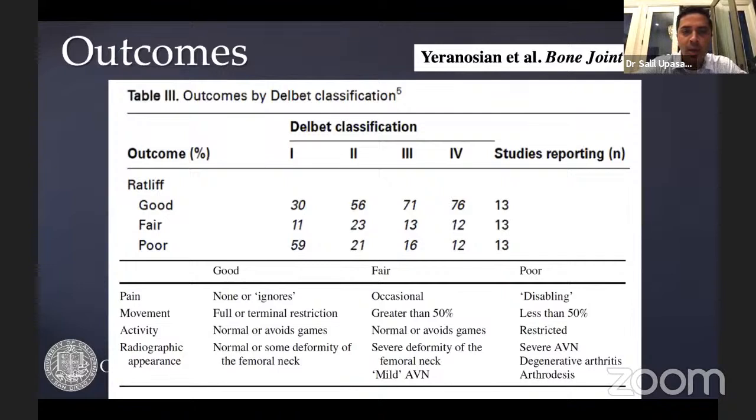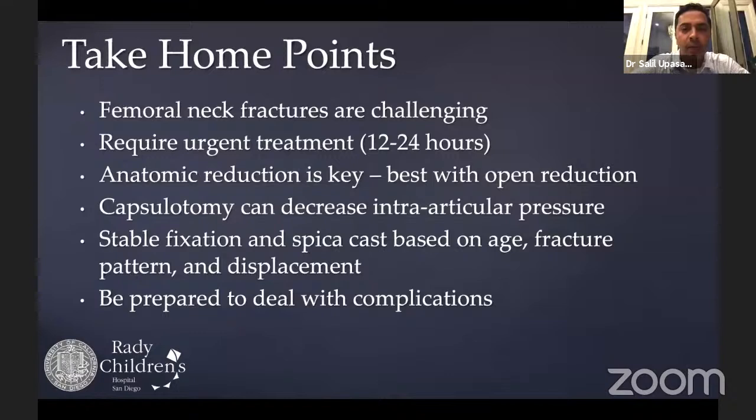In terms of outcomes, the Ratliff classification shows good, fair, and poor results, with Delbet Type 1 fractures having the most poor outcomes. Take-home points: these fractures require urgent treatment within 12 to 24 hours; anatomic reduction is critical and the 2 mm acceptance threshold is not recommended; open reduction is preferred; capsulotomy is important to decrease intraarticular pressure; stable fixation should be used; spica cast should be considered based on patient age and fracture pattern; and always be prepared to manage complications.